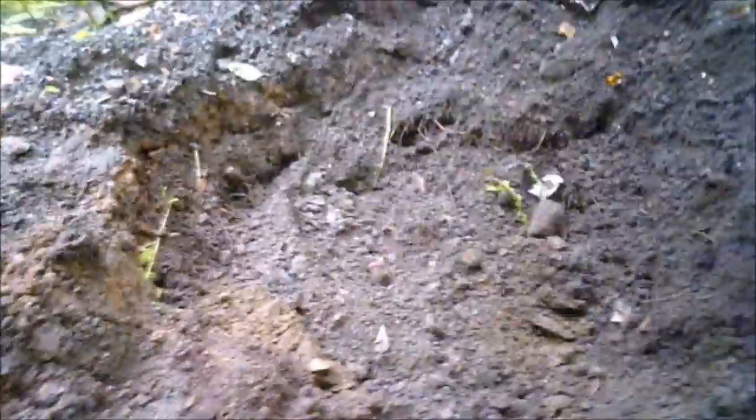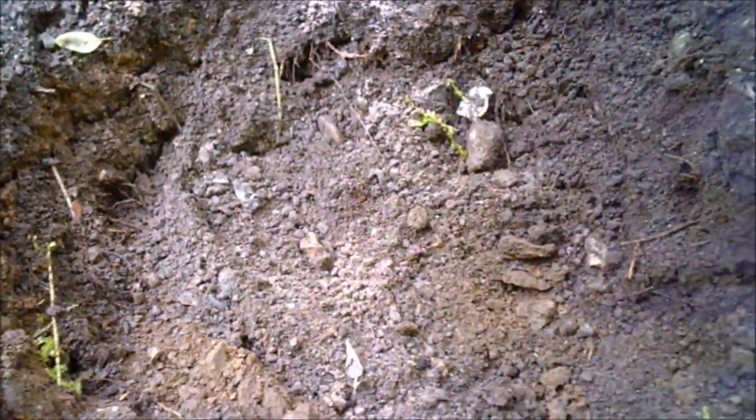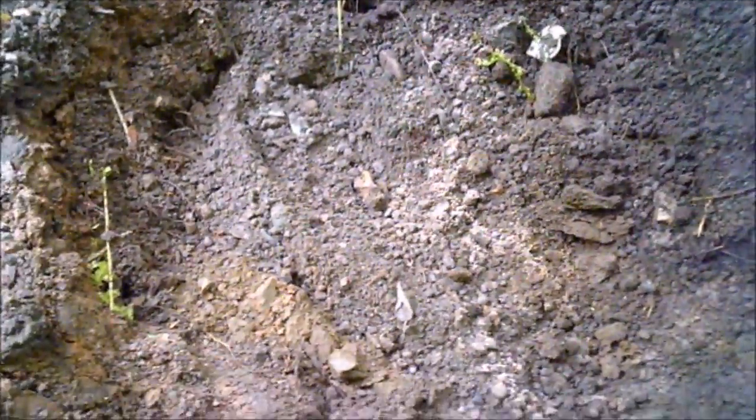I'm out here again at this Victorian dump. This is the hole we were in last time, last video, where we had some cave-ins. Before we left we caved the sides in and filled it in a bit. I'm just starting a fresh hole just off to the side of it, but as I'm doing that I'm back-filling into this area so we can level it out a little bit. I'll get this new hole started and we'll see what pops out.